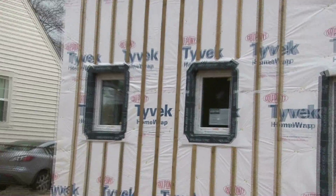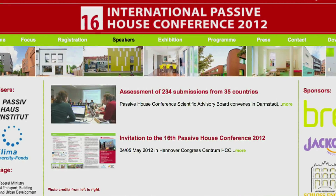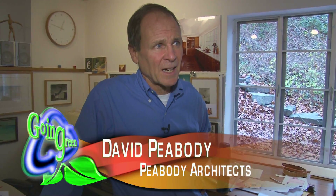Architect David Peabody says you can find Passive Homes all over the world. North Africa, for example, has a Passive House community designing for very hot, dry climates. And that's a whole other area of exploration for Passive House.